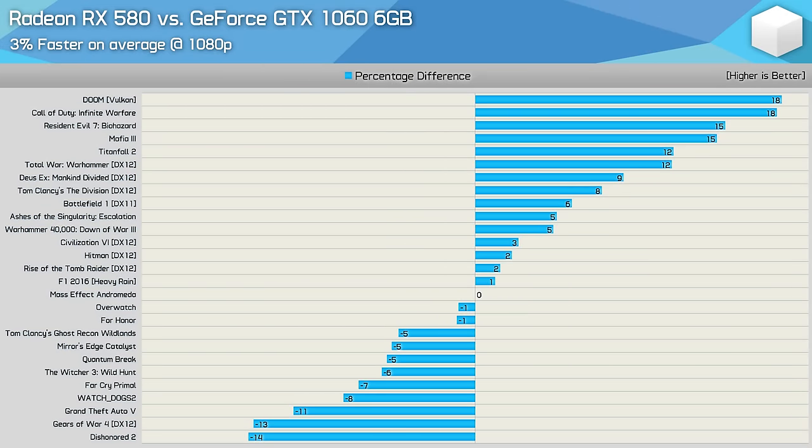Welcome back to HardwareUnboxed. Today we are taking the Radeon RX 580 along with the GeForce GTX 1060 6GB and we're benchmarking them in a shipload of games to see which one is faster in 2019. We first did this back in 2017 when we tested 27 games and found the RX 580 to be 3% faster on average at 1080p.